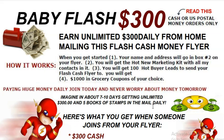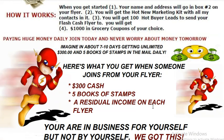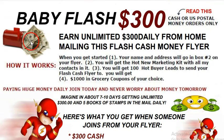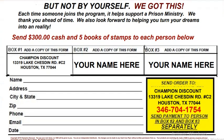You can go to www.cashcowprogram.com — that's www.cashcowprogram.com. When you get there, just look for Baby Flash 300. We have over 30 money-making flyers and postcards on our website, so you can pick and choose based on what your income is.